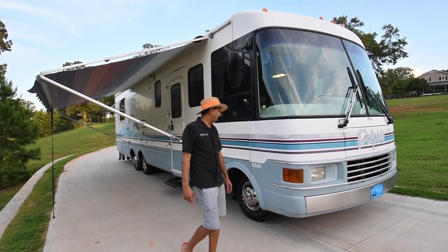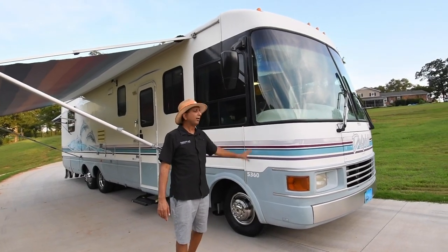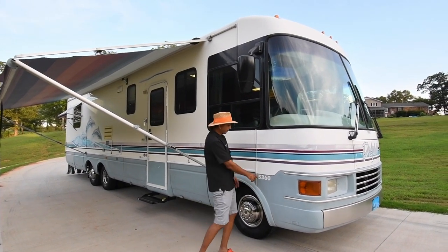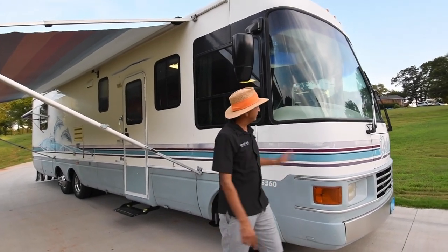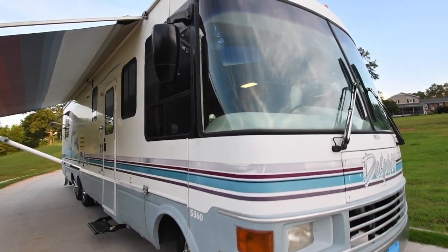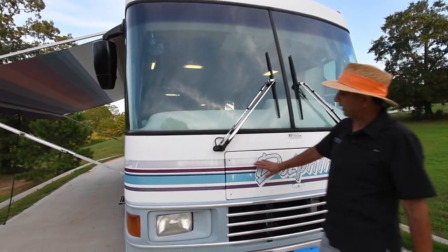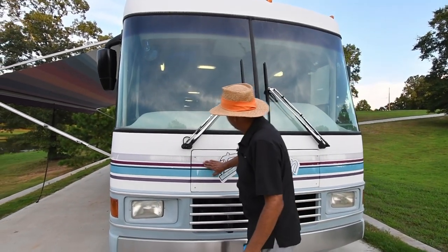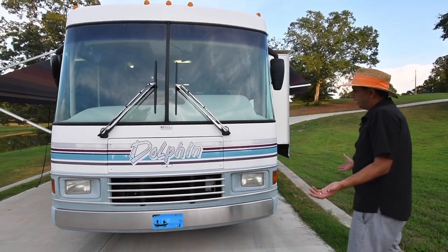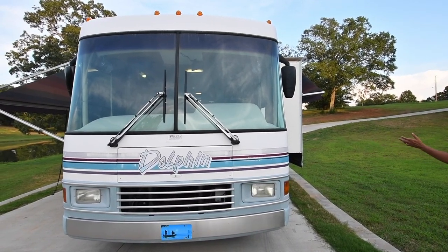Today we're going to talk about this 1998 National Dolphin Model 5360 — that's a 36 feet long. Front windshields look good, no major damage or cracks. It's a 97 Ford title, 98 Dolphin. A little bit of the decals are dry rotted or dry cracked because of sun damage, but it's a very, very clean motorhome. Let's walk through the coach.